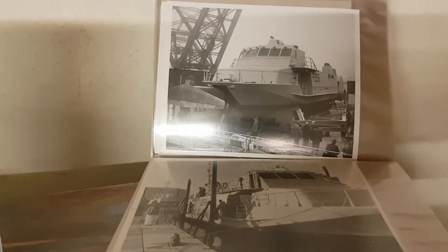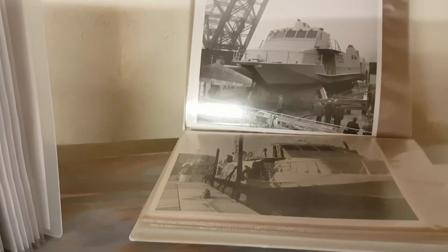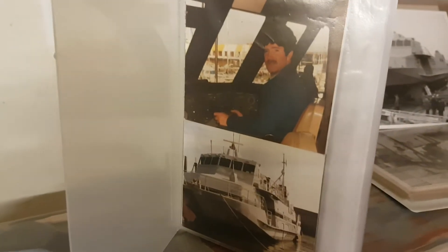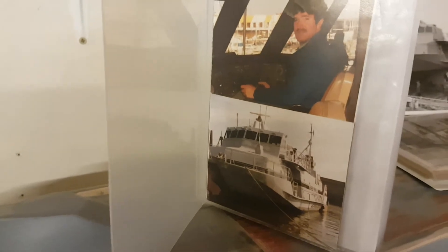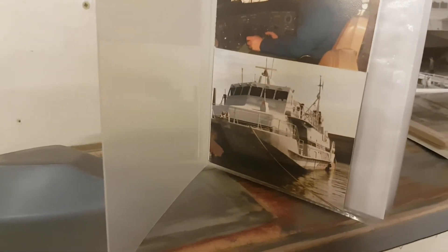Here's a photograph of me on the bridge of HMS Speedy, and there's the boat below it.